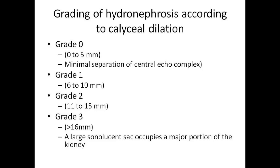Grading of hydronephrosis according to Kelly: it is divided into grades 0, 1, 2, and 3. Grade 0 is 0 to 5 millimeters, that is minimal separation of the central echo complex. Grade 1 is 6 to 10 millimeters. Grade 2 is 11 to 15 millimeters. Grade 3 is more than 16 millimeters, in which a large sonolucent sac occupies a major portion of the kidney.